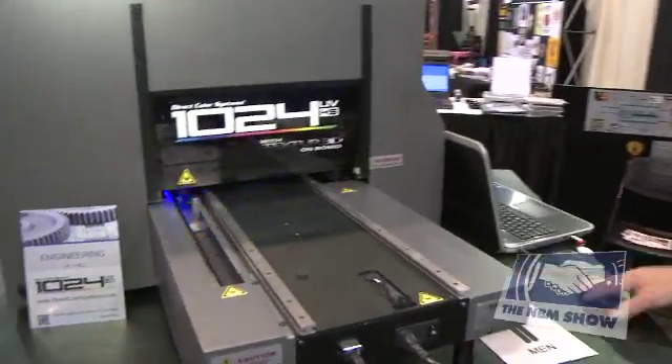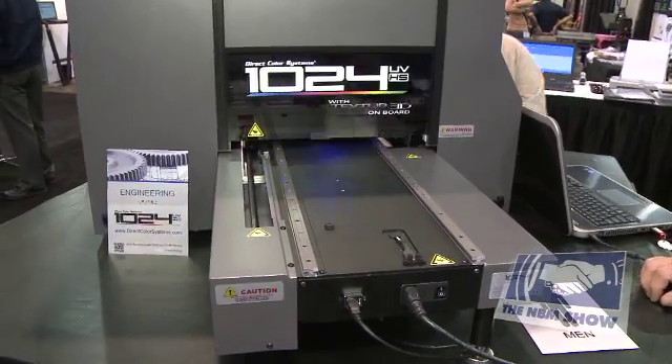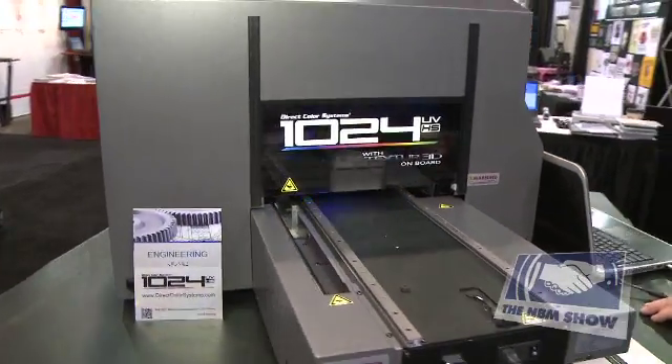Today I'd like to talk with you about our 1024UVHS machine. A couple of exciting features about our machine.